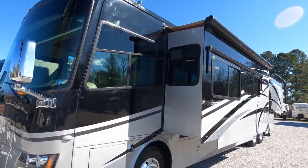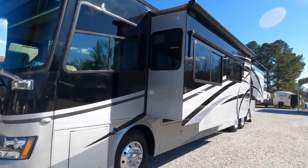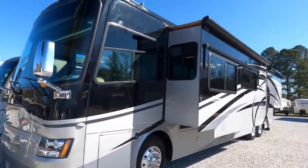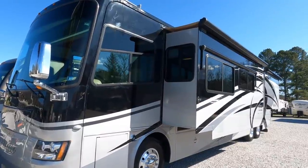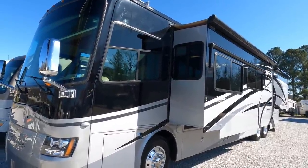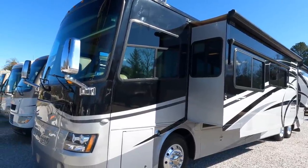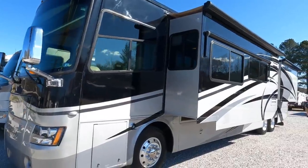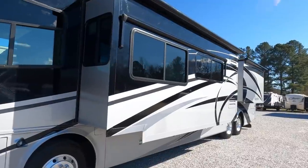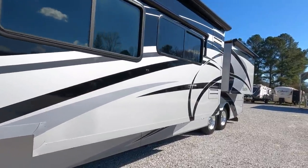Just absolutely a beautiful RV — a motor coach, not a motor home. Not everybody can afford $139,900, but for those that can it's a great deal, and for those that can't, it's still pretty to look at up close. Four slides, all with awning toppers, HWH hydraulic leveling jacks, all hydraulic slides.